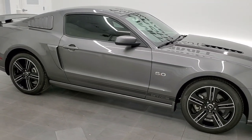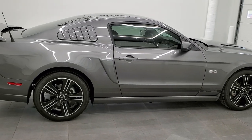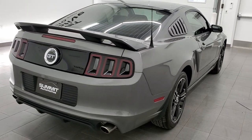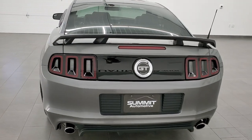This 2014 Ford Mustang GT Premium California Special is stock number 11884Z. We are here at Summit Automotive in Fond du Lac, Wisconsin, your new and used sports car headquarters.